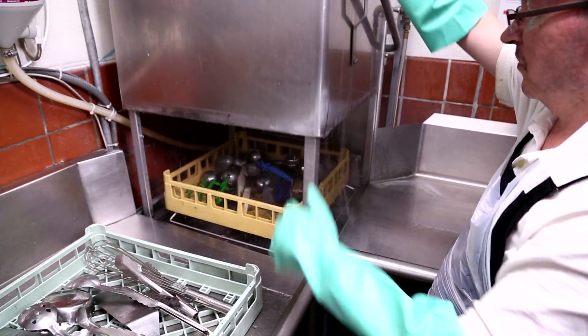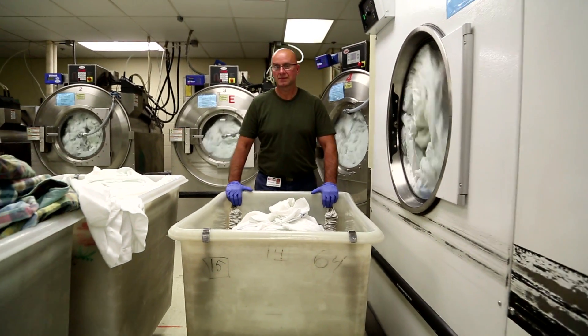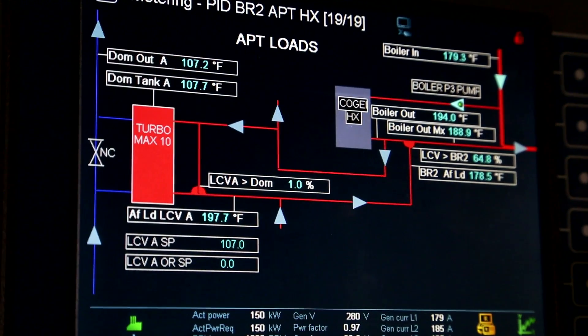They looked at our electrical loads at Deauville, looked at the hot water loads, and did all the calculations. All those loads in a concentrated area was a real benefit, and every time we looked at it we had the same response: you're an ideal candidate.